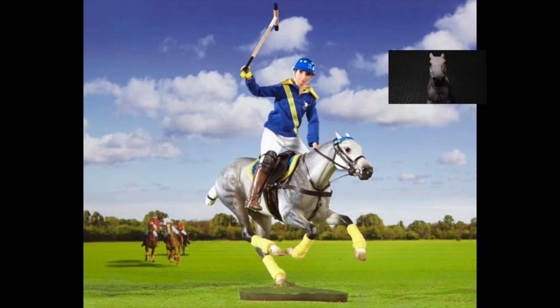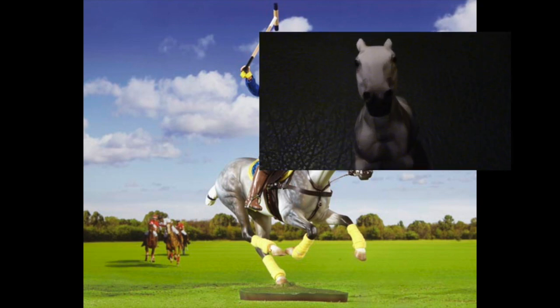If you're a horse lover. If you're a horse hater, then get out of this channel now.